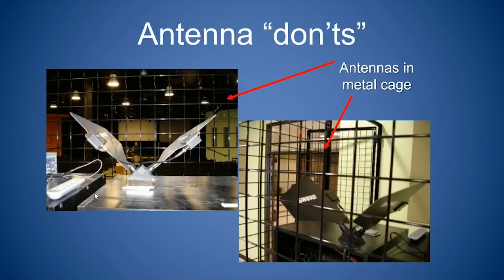Another example: a pair of Shure paddle antennas in a multi-use facility were placed behind a metal cage to protect the equipment. Users marveled that when the cage door is open, it works, but when the door is closed, it doesn't. The openings in the metal cage are just small enough to block UHF waves from getting through — similar in principle to a microwave oven.